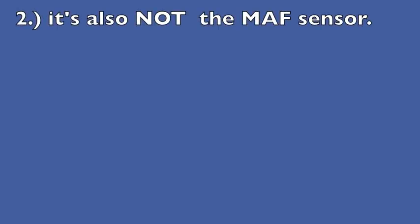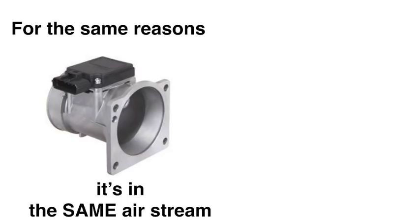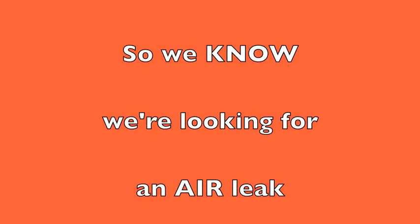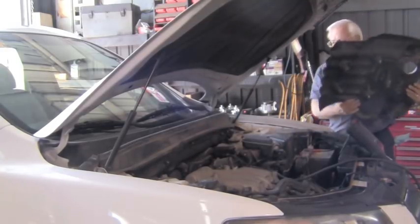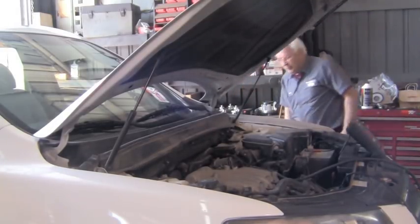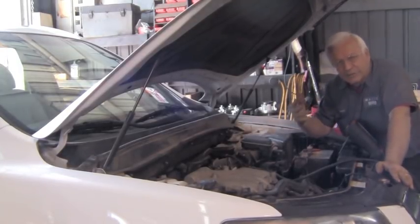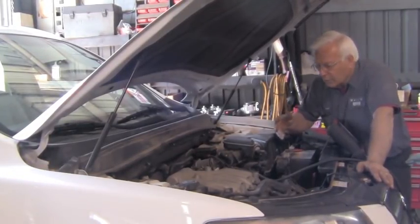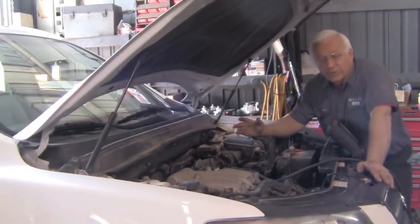We also know it's not the mass airflow sensor — for the same reasons. It's the same air stream, so any airflow change would affect both banks and would have set a code not specifically indicating idle. So what do we know? We're looking for an air leak. After taking off the engine cover, we looked around and listened for anything obvious. Vacuum lines can be off, collapsed, rotted, or cracked, but we couldn't visually see or hear anything. So now it's time to test.